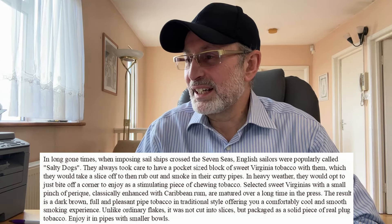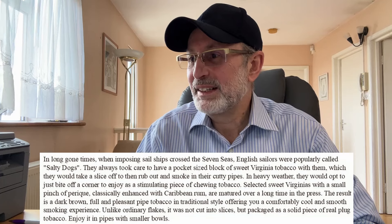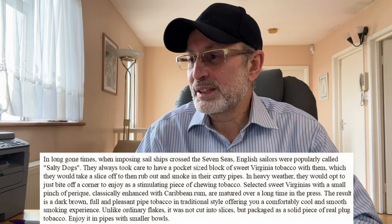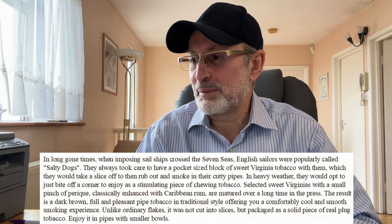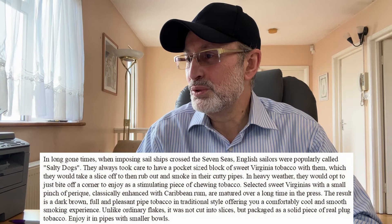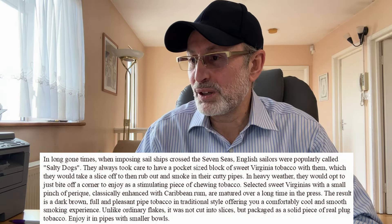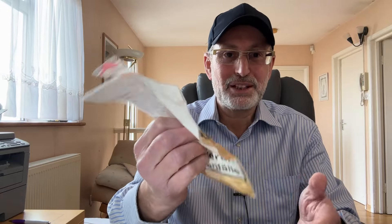They always kept a pocket-sized block of sweet Virginia tobacco, taking a slice to rub out and smoke in their cotty pipes — sort of clay pipes, if I'm not mistaken. In heavy weather, they would bite off a corner to enjoy as a stimulating piece of chewing tobacco. Interesting. Selected sweet Virginias with a small pinch of Perique, classically enhanced with Caribbean rum — used once, you know, to preserve the tobacco — are matured over a long time in the press.